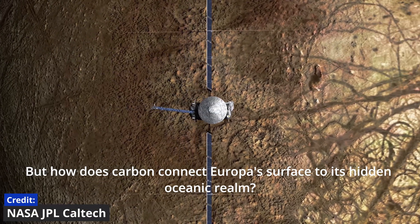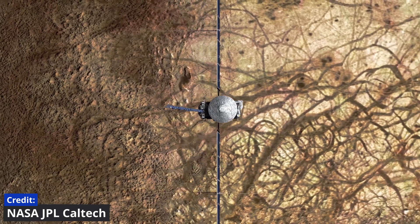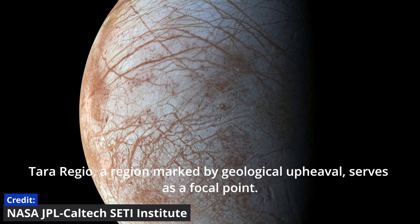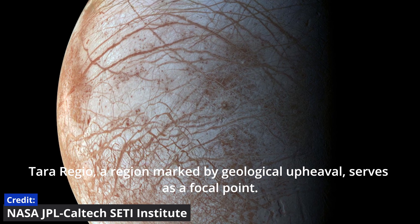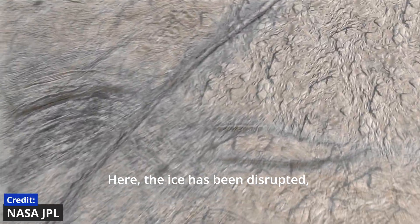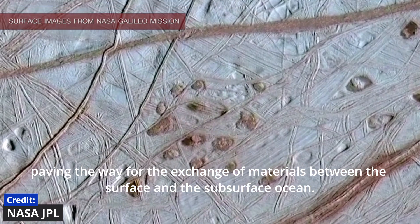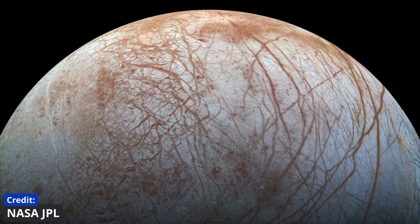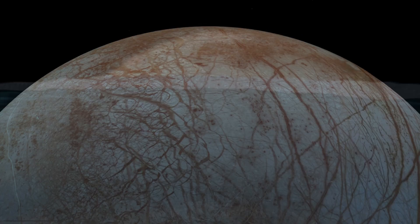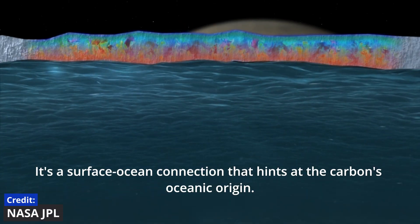But how does carbon connect Europa's surface to its hidden oceanic realm? Tara Regio, a region marked by geological upheaval, serves as a focal point. Here, the ice has been disrupted, paving the way for the exchange of materials between the surface and the subsurface ocean — a surface-ocean connection that hints at the carbon's oceanic origin.